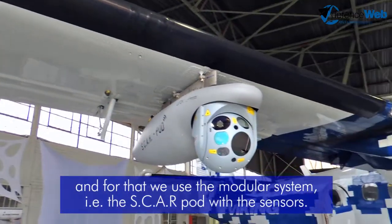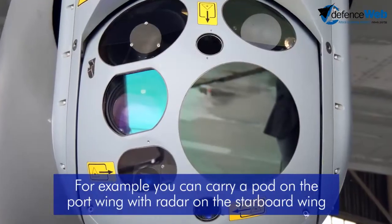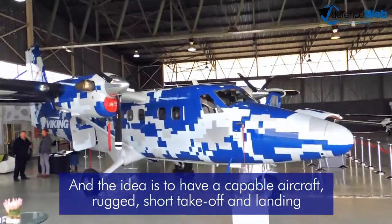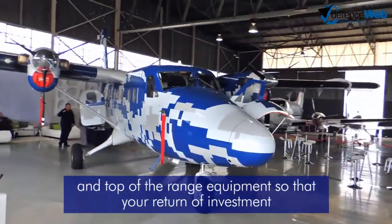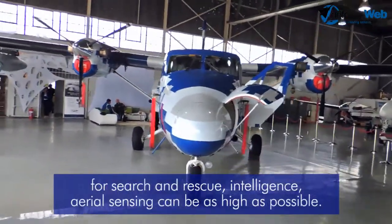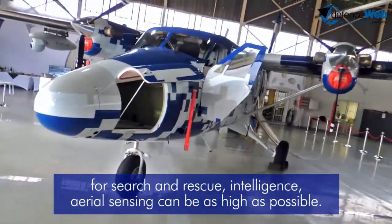The modular system uses the scarf pod with the sensors — for example, to carry a pod on the port and on the starboard wing with radar, on the starboard wing with electro-optical. The idea is to have a capable, rugged, short-take-off-and-landing aircraft with top-of-the-range equipment, so that your return on investment for search and rescue, intelligence, and aerial sensing can be as high as possible.